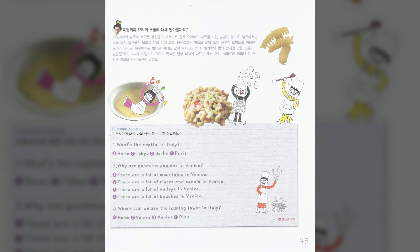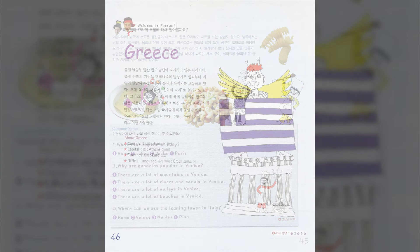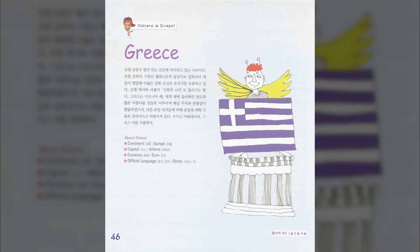Gondolas are especially used in Venice, Italy. Venice has many rivers and canals. So in the past, lots of people used gondolas to go places. Today, many tourists use gondolas for sightseeing.